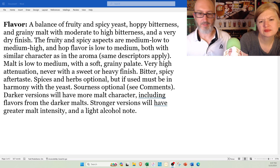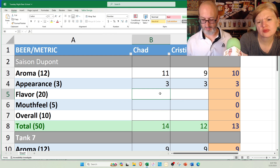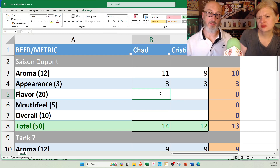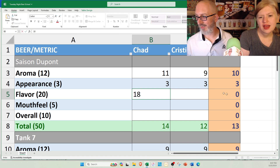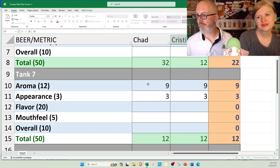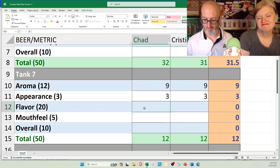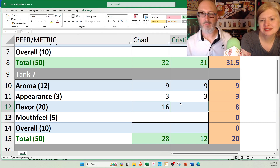For flavor scores: the Saison DuPont — style guidelines are written around this beer, so I'm going to go 18. I'll do a 19. For Tank 7, I've had this beer many times and I just think this bottle is a little old, so I'm going to go 16. I'm going to go low on this one because I don't see balance in this beer — 15.